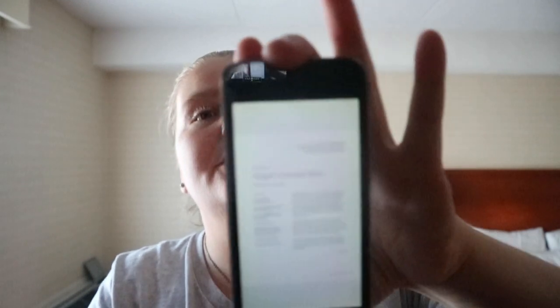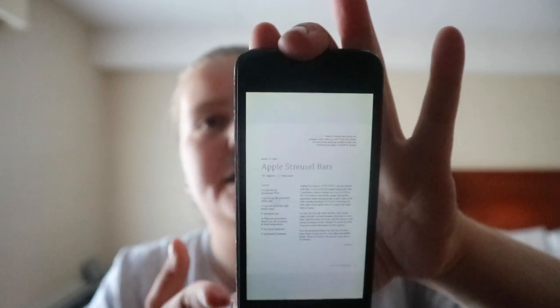As you can see, it's a basic kind of recipe setup. Apple Streusel Bars — make ahead and vegetarian, makes 16 bars — with ingredients and how to make it.